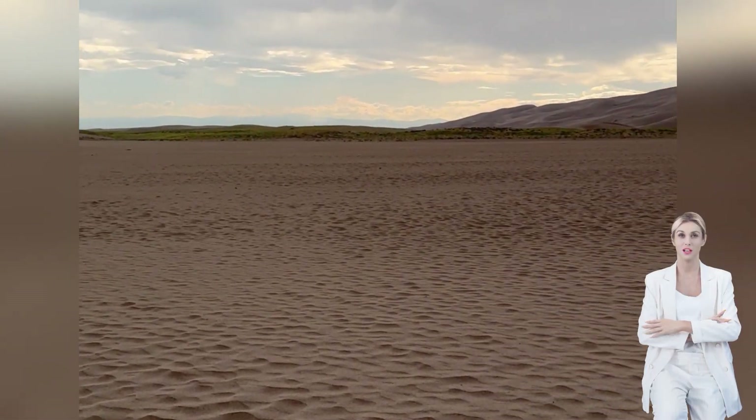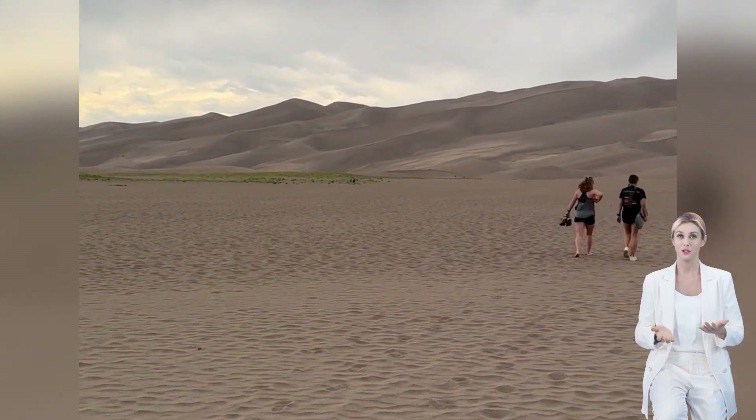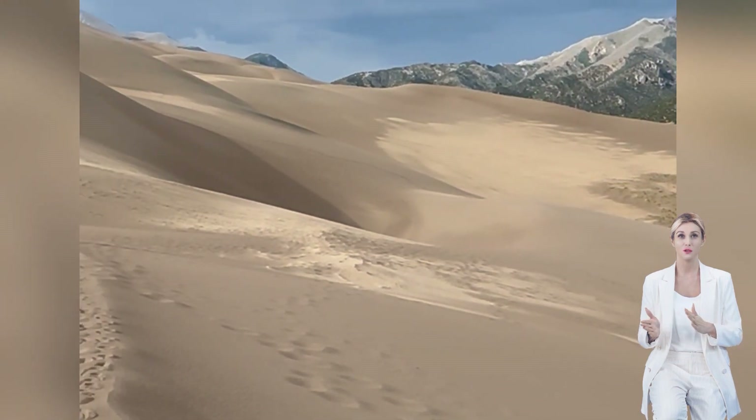Do you like to play with sand? If so, then Great Sand Dunes National Park is the place for you. Great Sand Dunes National Park is the largest sandbox in North America to unleash your inner child.